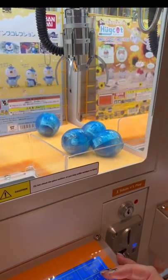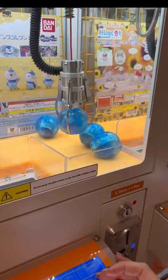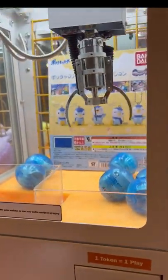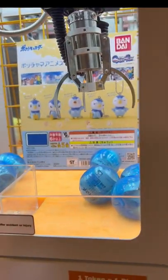And we played the claw machines there. We tried several times until finally my husband was able to win it. So that was super exciting.